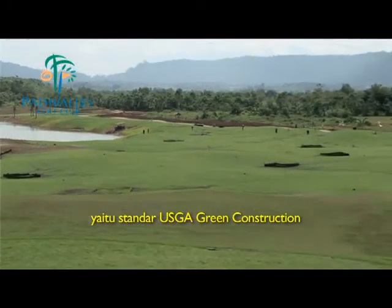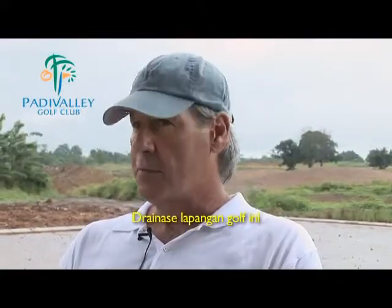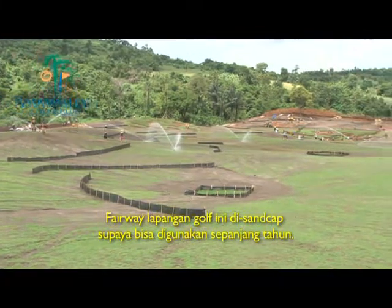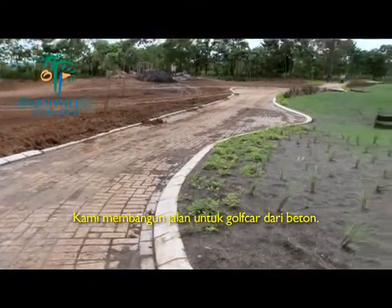We're using USGA greens construction, which is the world standard for golf course greens construction. Drainage throughout the golf course is extensive. We're sand-capping our fairways so that we'll have year-round play, and we are building concrete cart paths throughout the golf course.